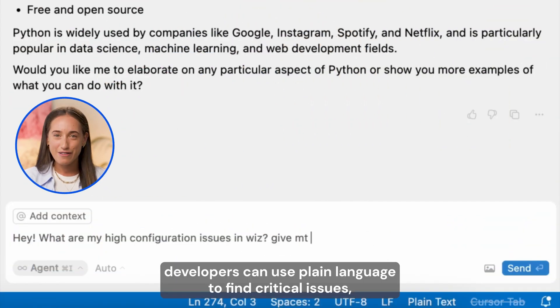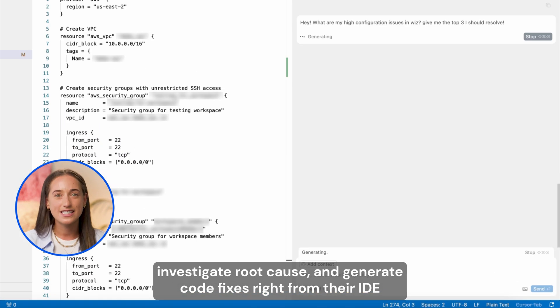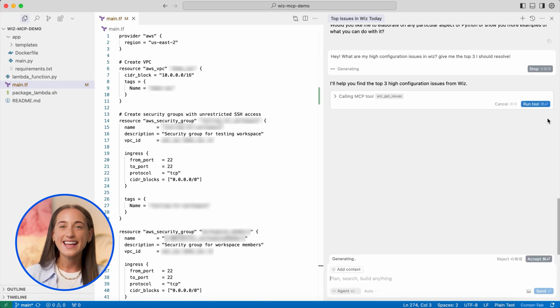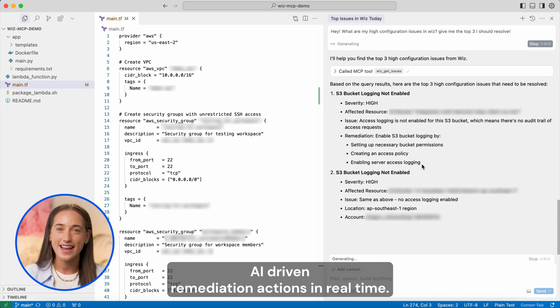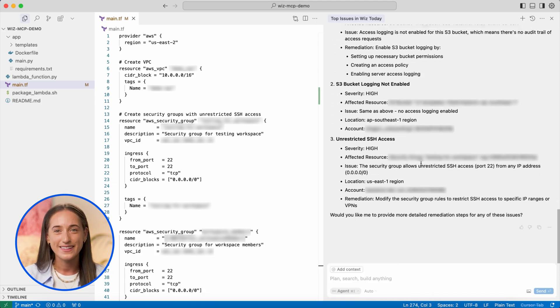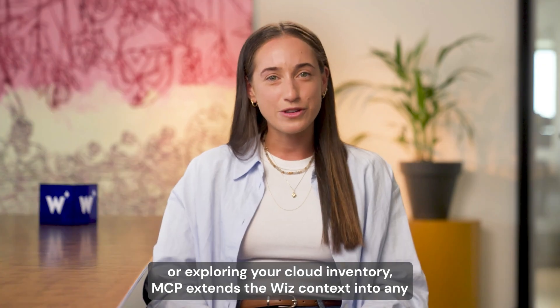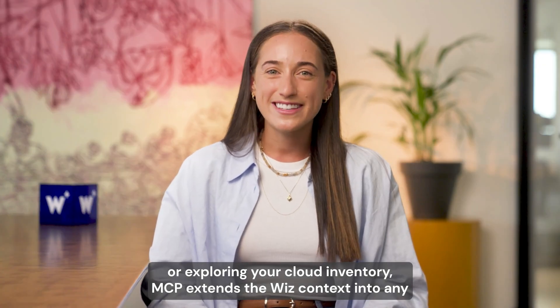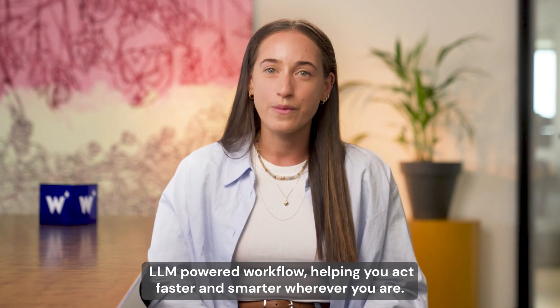Developers can use plain language to find critical issues, investigate root cause, and generate code fixes right from their IDE. SecOps teams can run cloud investigations, assess blast radius, and launch AI-driven remediation actions in real time. Whether you're writing code, responding to incidents, or exploring your cloud inventory, MCP extends the Wizz context into any LLM-powered workflow, helping you act faster and smarter wherever you are.